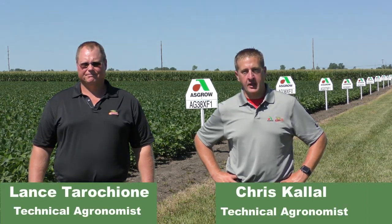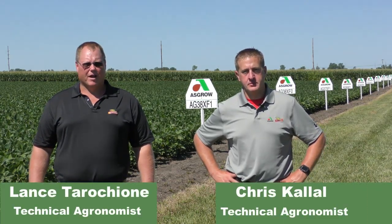Hi, I'm Lance Tarcione. And I'm Chris Kalow, technical agronomist for DeKalb and ASGRO in West Central Illinois.